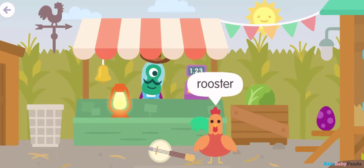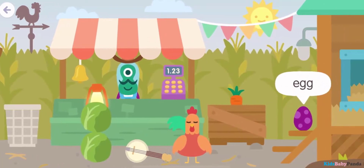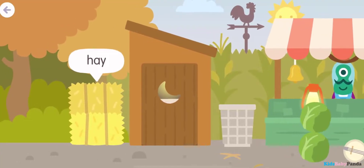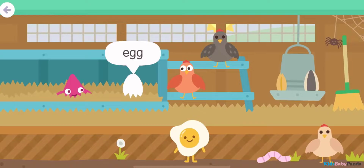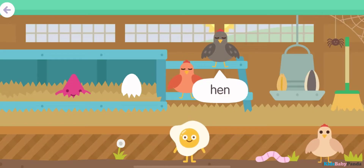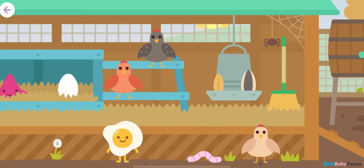Rooster! Egg! Hay! Egg! Hen! Hen! Hen! Wheat!